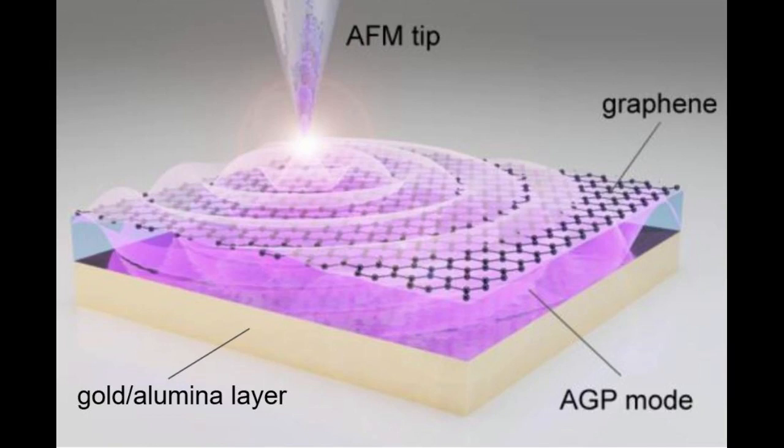They successfully visualized thousand-fold compression of mid-infrared light for the first time, obtaining direct images of AGP waves by taking advantage of their rapidly decaying yet always-present electric field above graphene. They showed that AGPs are detectable even when most of their energy is flowing inside the dielectric below the graphene.